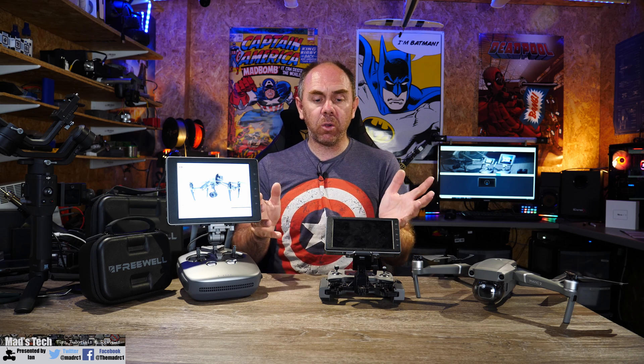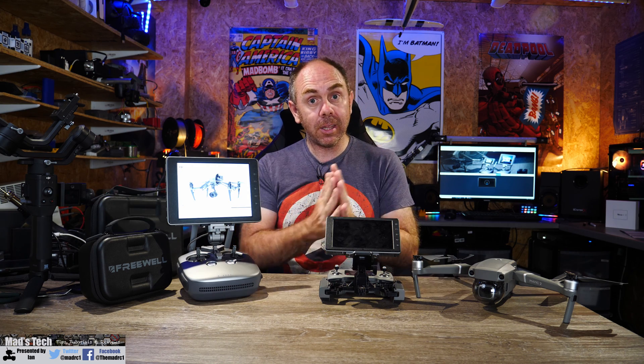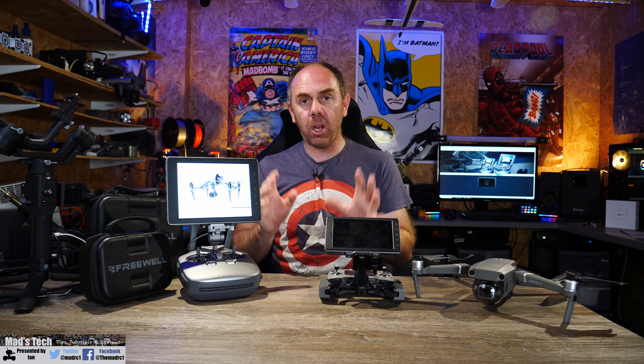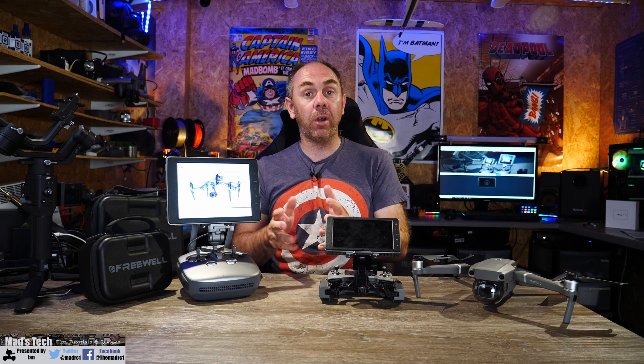I often get questions asking whether the Crystal Sky is compatible with things like the Mavic Mini or the Mavic Air 2. The answer is no, and there are a couple of reasons why. First, the Crystal Sky monitor is running Android version 5, and secondly it is only a 32-bit device. The current version of the DJI Fly app for the Mavic Air 2 only works on Android 7 or later and requires a 64-bit operating system.